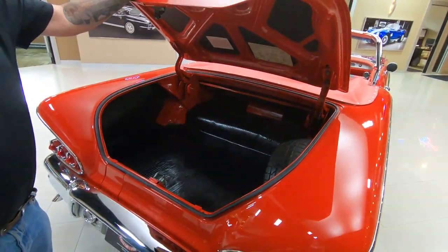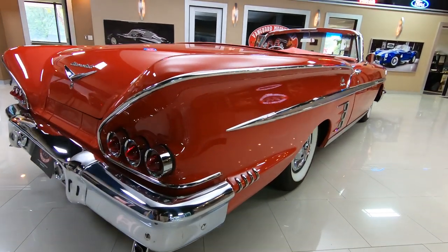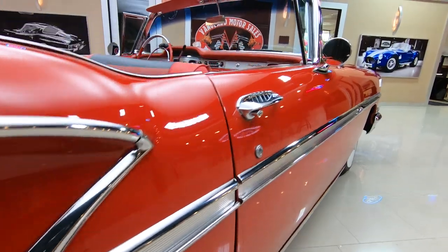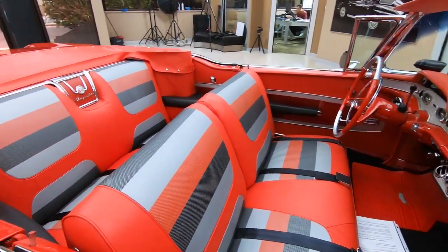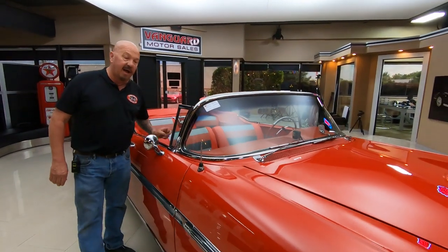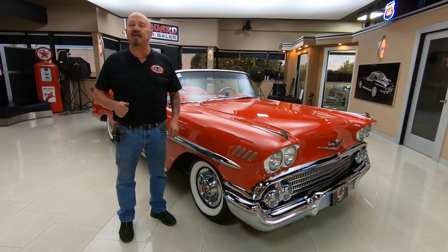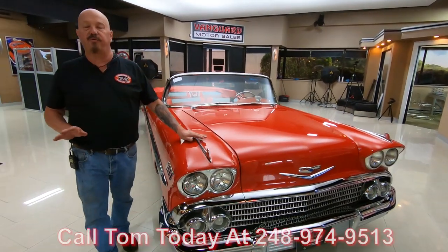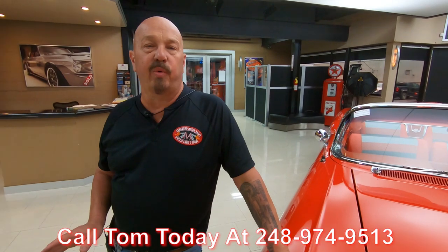Not very many of these out there — go to any car show and more than likely you'll be the only '58 there. If you're not the only '58 there, you're going to be the only convertible there. At Vanguard Motor Sales we don't do any consignment whatsoever. That means we own this '58 Impala, so you can bet we spent the time to check it out before we bought it. The first thing we do when we get the cars here is we put them up on the lift and start inspecting them so we can answer every question you have.